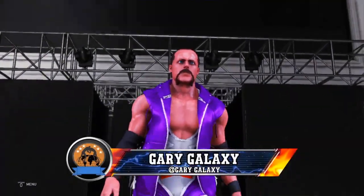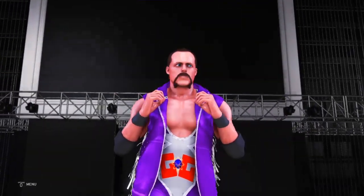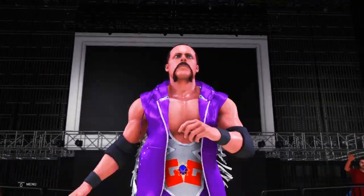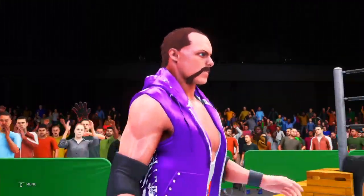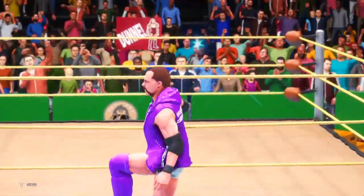The following contest is scheduled for one fall. Making its way to the ring from Chesapeake, Virginia, weighing in at 210 pounds — the future, the prototype, Gary G.